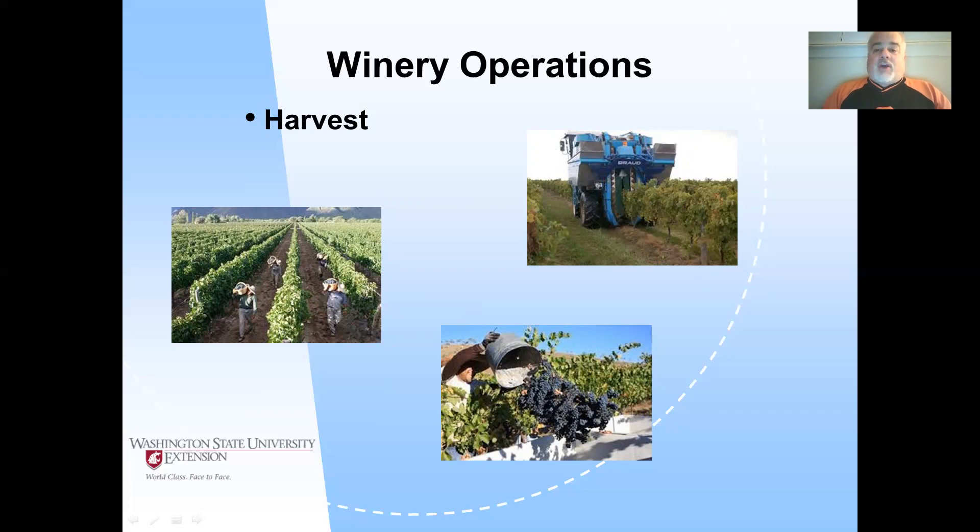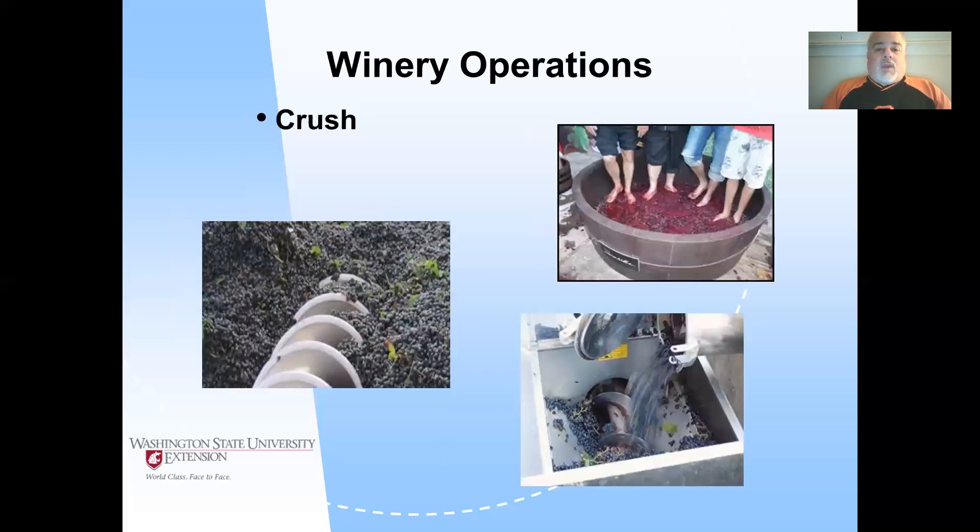You have to have a trellis design, vineyard varieties, and layout of the land that can handle machine harvest. Some trellis designs simply can't be machine harvested, or the topography is too steep, or there's a problem with the soil where it's just not safe to drive through certain vineyards with a machine harvester. Once you get the grapes harvested and weighed, it's time to take them to the crush pad.